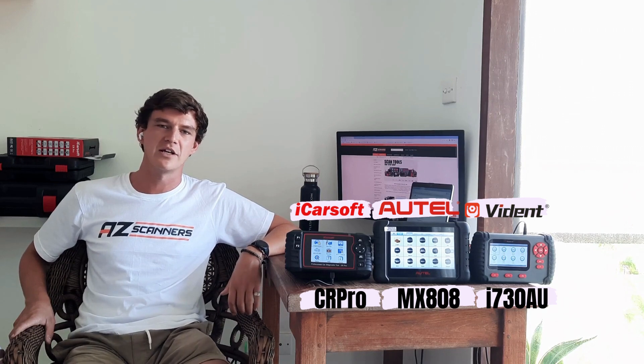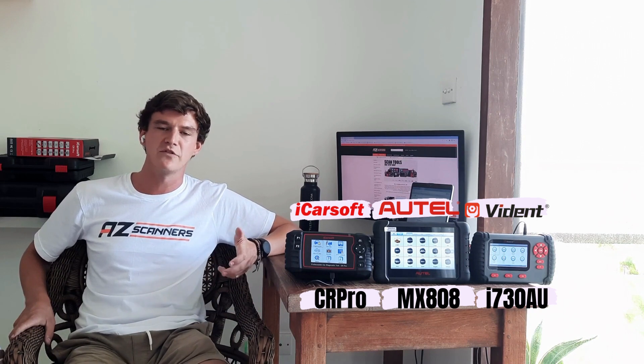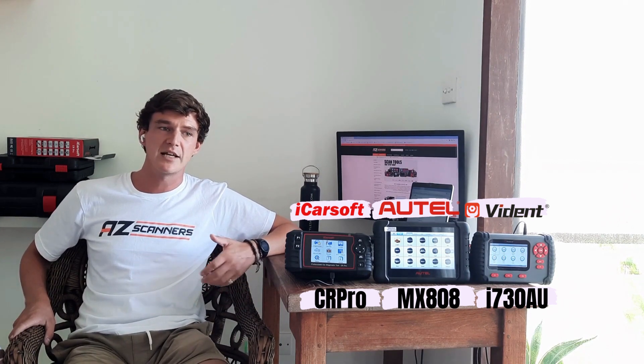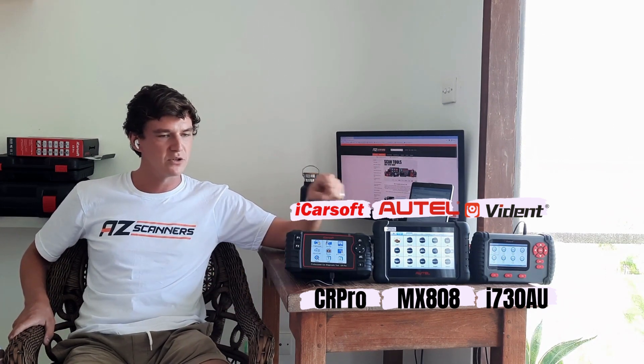Hi guys, it's Gary here from AZ Scanners. Today we're covering a short video on three of the best full systems multi-vehicle scan tools currently available in the Australian market. Essentially, a full systems multi-vehicle scan tool gives you access to diagnosis on all systems of the vehicle, as well as some service functions, and it covers a wide range of major European, US, Asian, and Australian car makes.